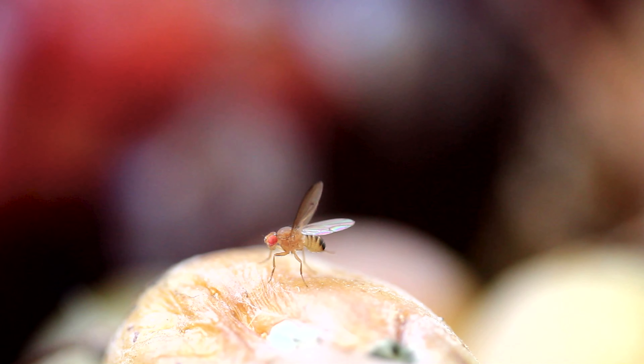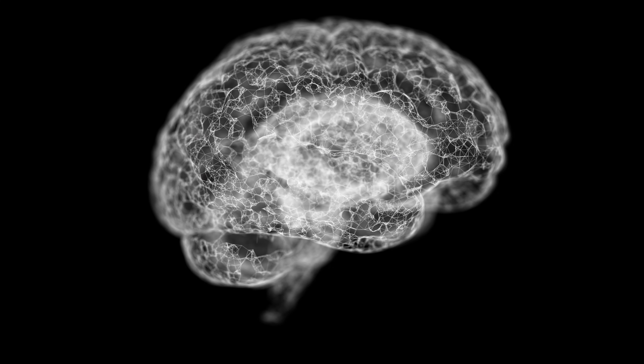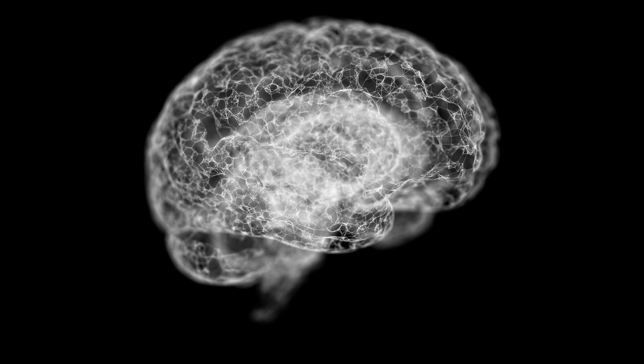What's cool about Drosophila is that we can actually use genetics to manipulate their brain. We can turn different parts of the brain on or off to see how those affect the fly's behavior.